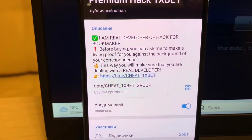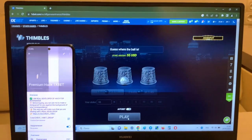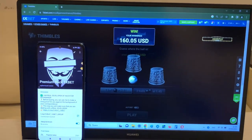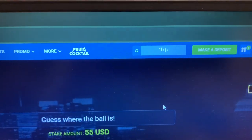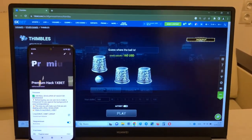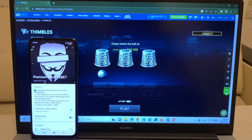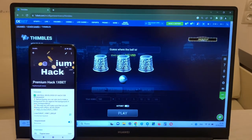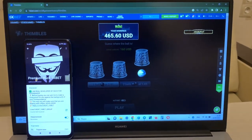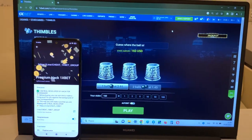This is my actual Telegram channel: cheat1xbet group. Look guys — the ball is here and I press it. Yes, yes, yes! You can see — look at my balance, guys. I win! I win, you can see! Now I place a bet again. Yes, yes! I win again — I win money with my hack. Look at this — perfect, guys, easy and fast!